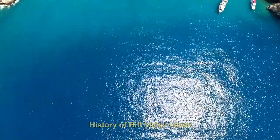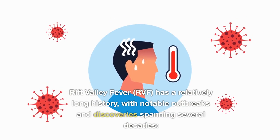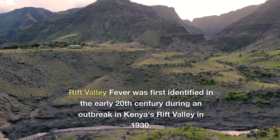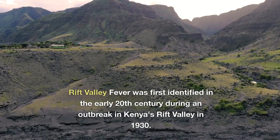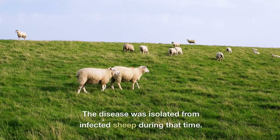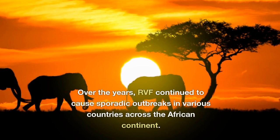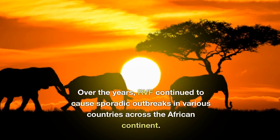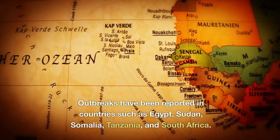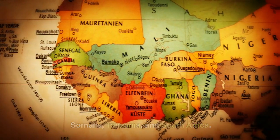History of Rift Valley Fever. RVF has a relatively long history, with notable outbreaks and discoveries spanning several decades. Rift Valley Fever was first identified in the early 20th century during an outbreak in Kenya's Rift Valley in 1930, when the disease was isolated from infected sheep. Over the years, RVF continued to cause sporadic outbreaks in various countries across the African continent, including Egypt, Sudan, Somalia, Tanzania, and South Africa.